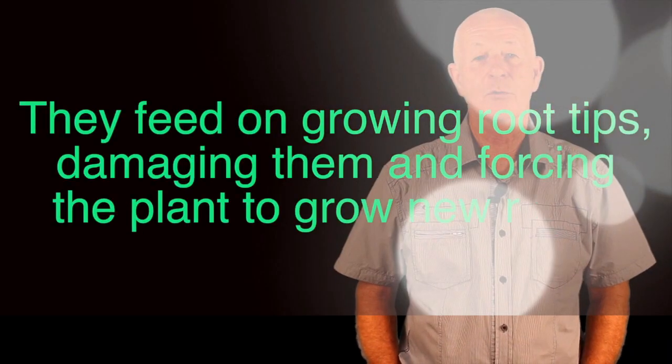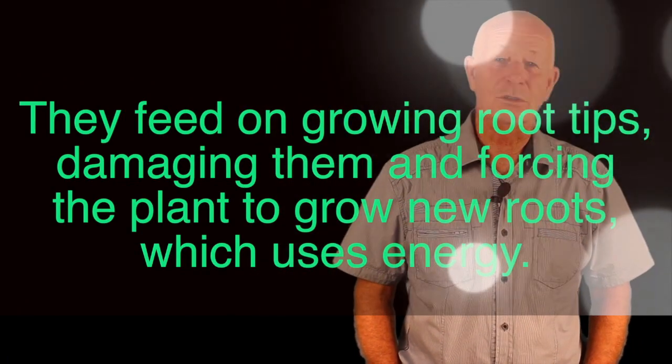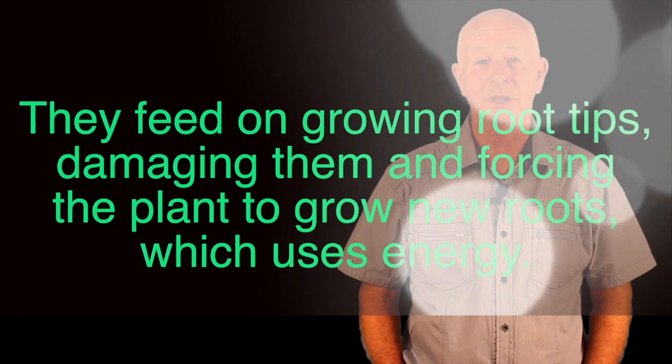The larvae feed on the growing root tips, damaging them and forcing the plant to grow more roots. This of course uses up energy that could be used by the plant for growing further framework. They also allow sites of entry for disease organisms such as Pythium.